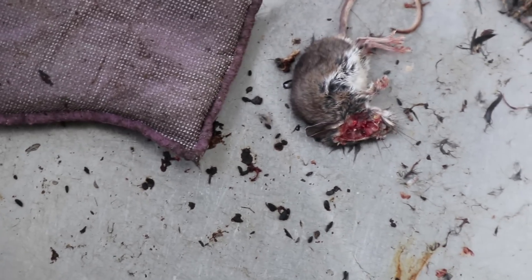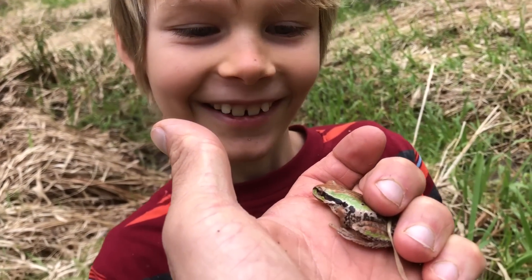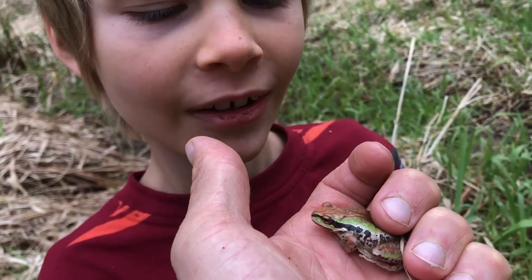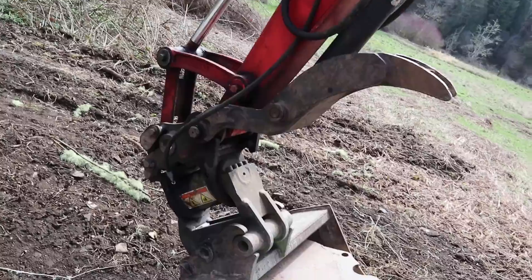Looks like this mouse died when the other mouse started eating it. A frog? Yeah, isn't it pretty? Look, it's green and brown. Wouldn't that be cool if we could work it? Maxwell's getting inside the excavator. Hopefully those claws don't close on you.